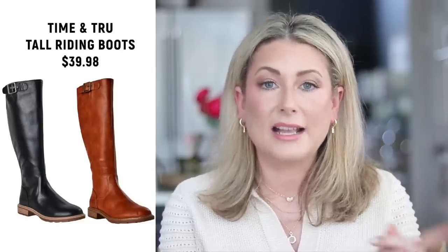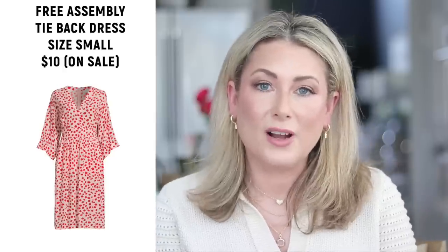Number nine is the Time and True tall riding boots in black and brown. The brown is entirely sold out unless you want the wide-width shaft — black seems to be fully stocked. If you have affordable brown riding boot recommendations, please let me know in the comments. Number ten was the tieback dolman sleeve dress, shared on Stories and a YouTube Short, comes in two prints and is on sale for $10, marked down from $30.